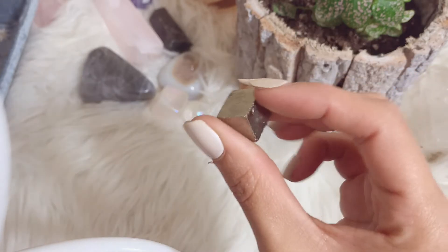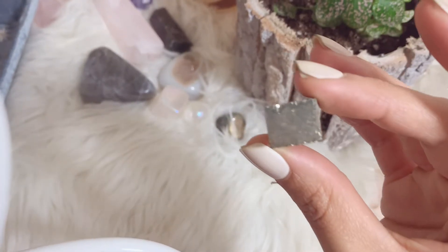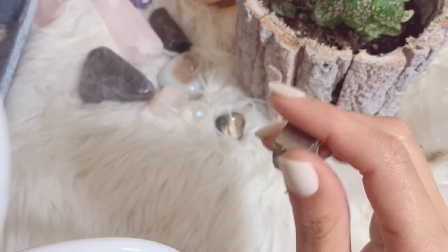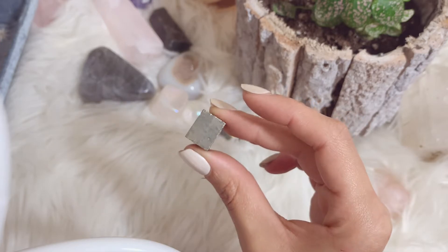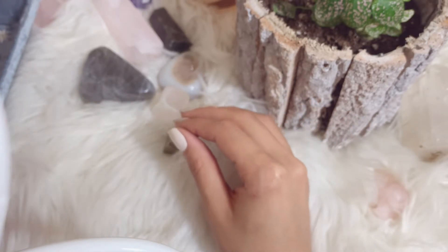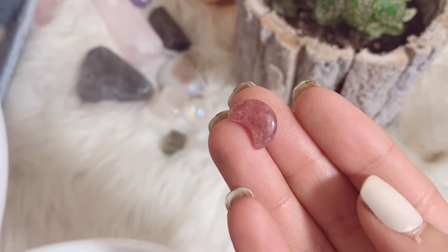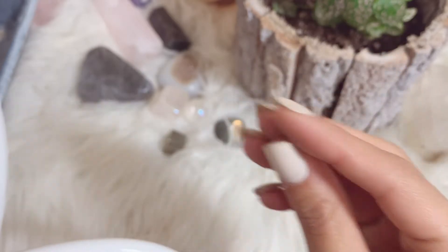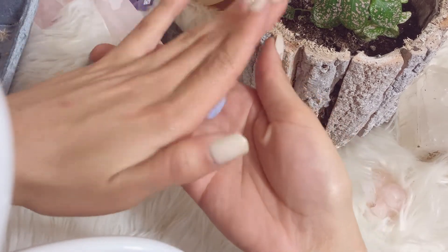Then I have this little pyrite piece — I don't remember exactly where this came from; I think it was a free live sale gift. It's my first cube-like pyrite piece. I love pyrite so much. Okay, this next one is so tiny but it's this little strawberry quartz — or possibly red aventurine — moon shape. It was so cute and I didn't have any strawberry quartz, so I definitely wanted to grab that.